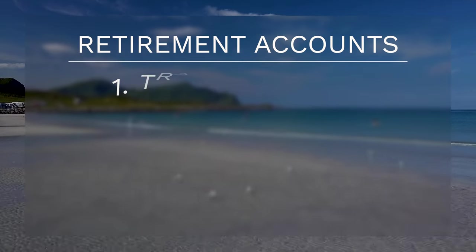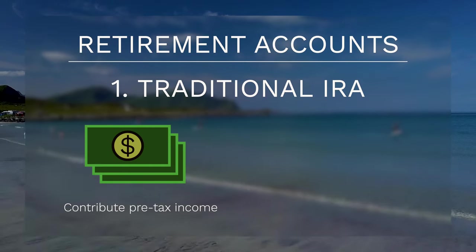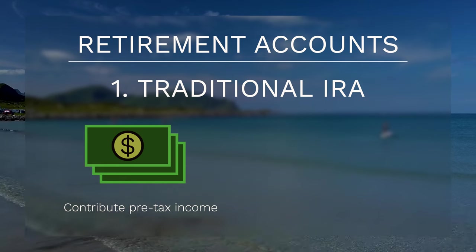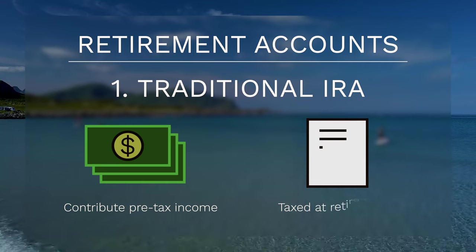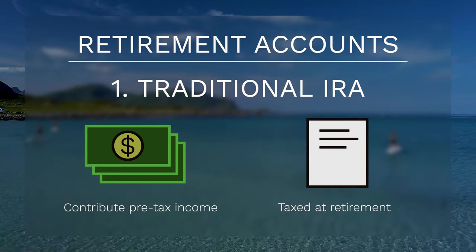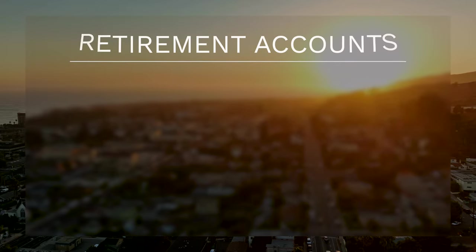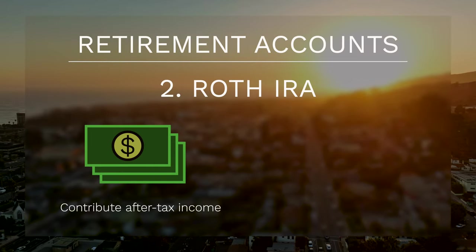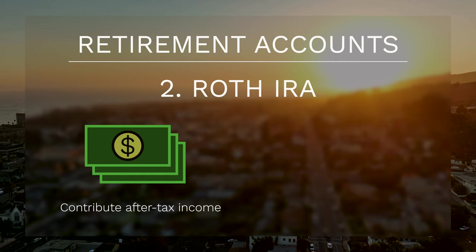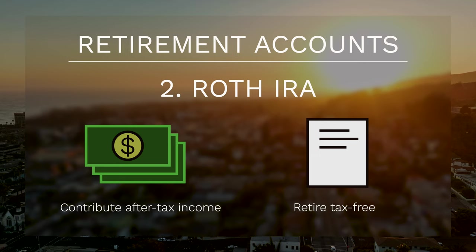Retirement accounts available on Fidelity's platform include the Traditional IRA, which is a tax-advantaged account that allows investors to contribute pre-tax income up to a certain annual amount. These contributions grow tax-free until retirement, at which point you are taxed as income when it's withdrawn. Another popular account is the Roth IRA, which allows you to contribute after-tax income up to a certain amount, and as long as you follow certain conditions, when you retire you will be able to withdraw everything tax-free.